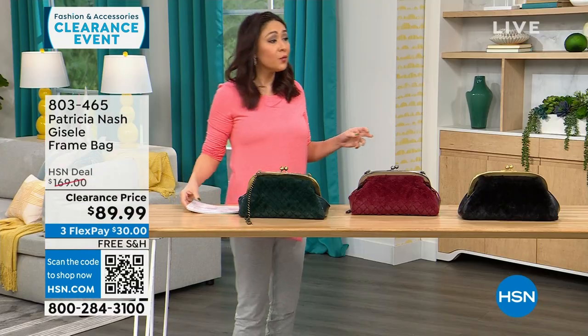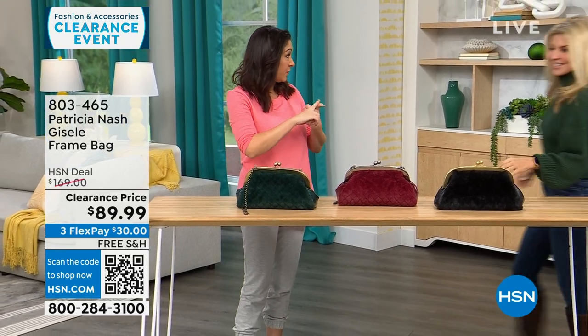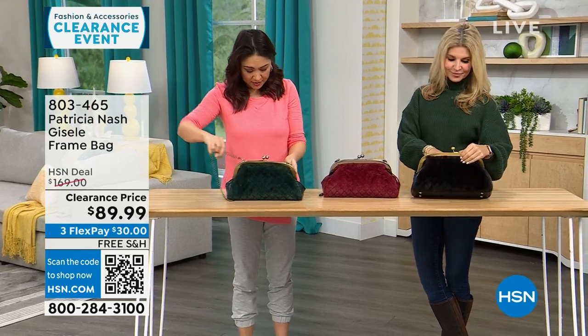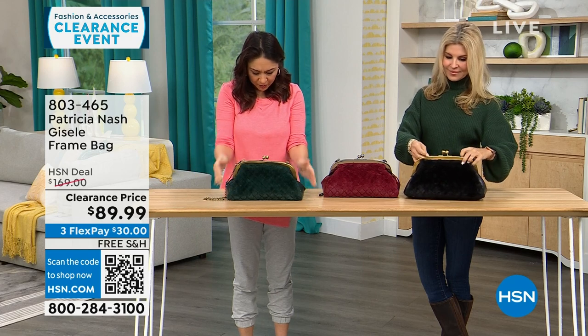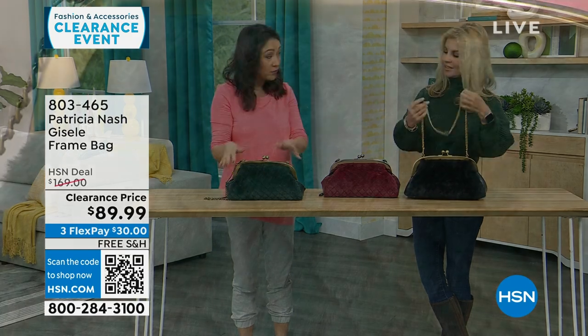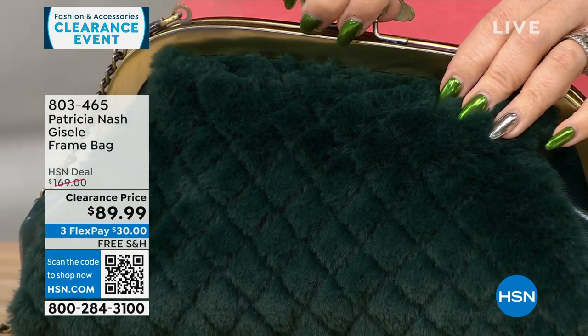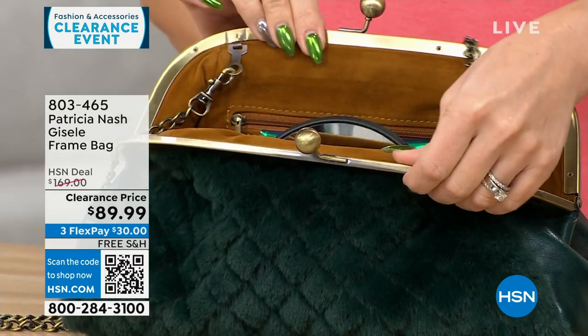We're going to go purse shopping with Faith Marlowe. I love this first one — it's different, it's got a lot of interest to it. The dimensions are about 13 inches by 7 inches — medium. This is where it all started for Patricia, this frame-type bag. It's so beautiful and vintage-looking.